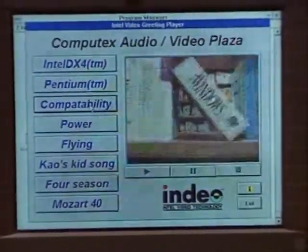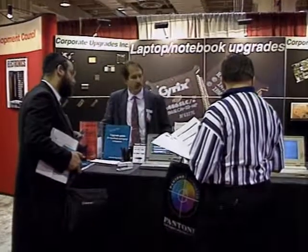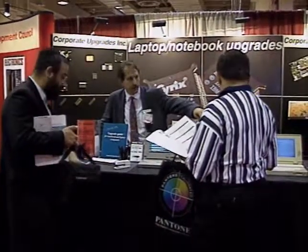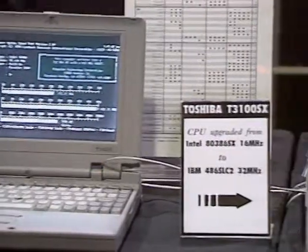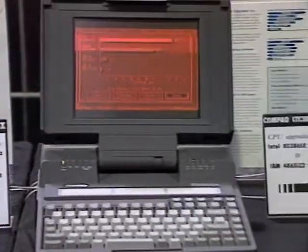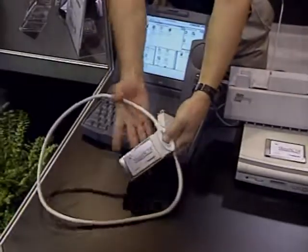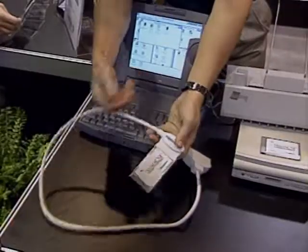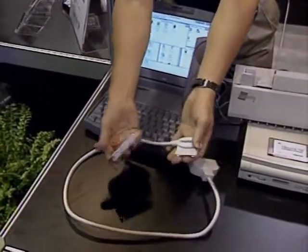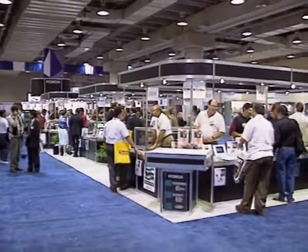If you own an older portable computer, a company called Corporate Upgrades says don't replace it — upgrade it. They can upgrade most 286 and 386 portables with a new 486 chip. If you have one of the newer notebook computers, you're probably in the market for PCMCIA peripherals. Coming up next, PCMCIA at PC Expo.